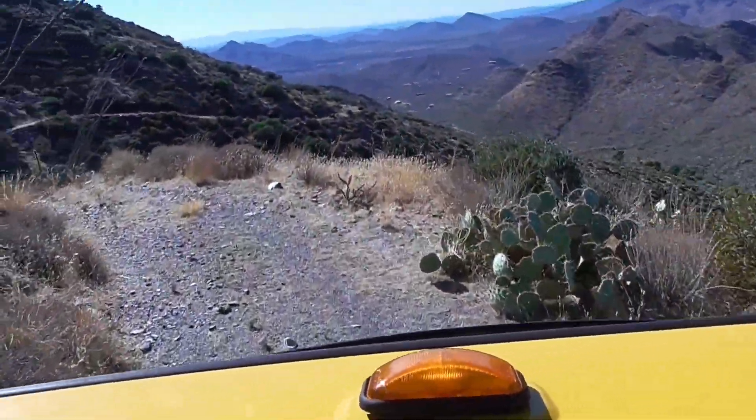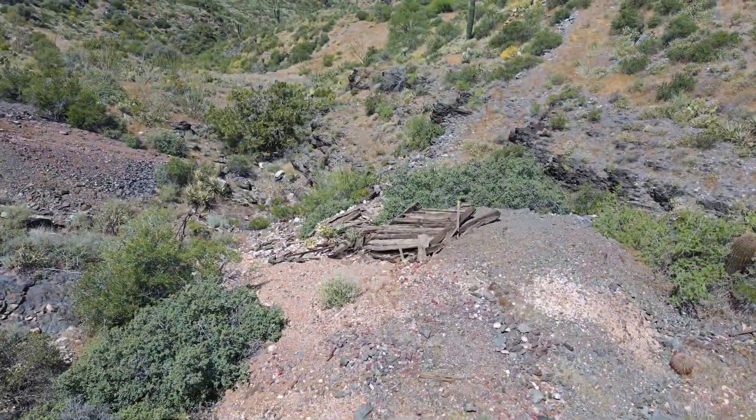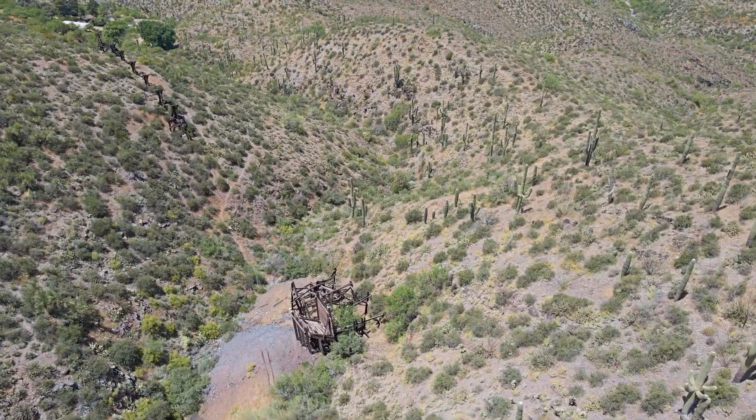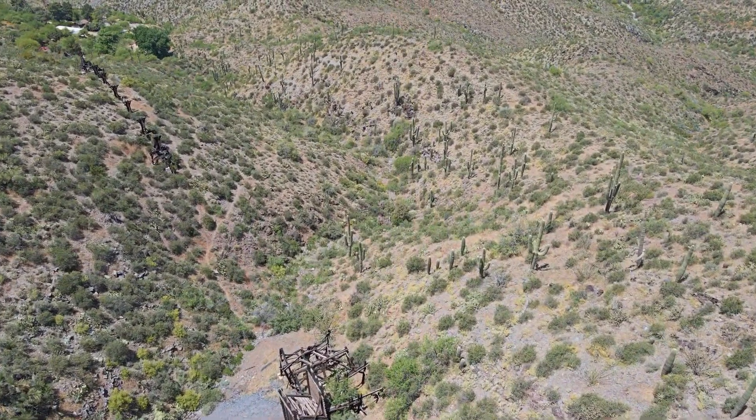This is the road that travels down from the top, with evidence of the mining camps and a view to the Golden Reef Mine and the tram towers that transported the gold ore to the valley floor.